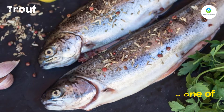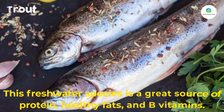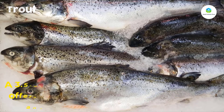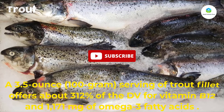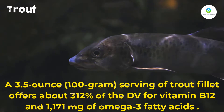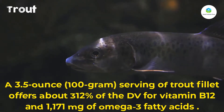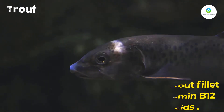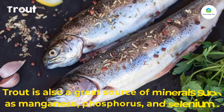Number eight: trout. Rainbow trout is considered to be one of the healthiest fish. This freshwater species is a great source of protein, healthy fats, and B vitamins. A 3.5-ounce (100 gram) serving of trout fillet offers about 312 percent of the DV for vitamin B12 and 1,171 milligrams of omega-3 fatty acids.